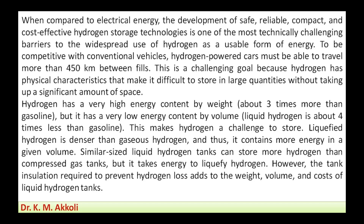This is about hydrogen energy storage. We'll discuss what is meant by hydrogen storage, what you can store, and what are the difficulties associated with it. When compared to electrical energy, the development of safe, reliable, compact, and cost-effective hydrogen storage technology is one of the most technically challenging barriers to the widespread use of hydrogen as a usable form of energy.